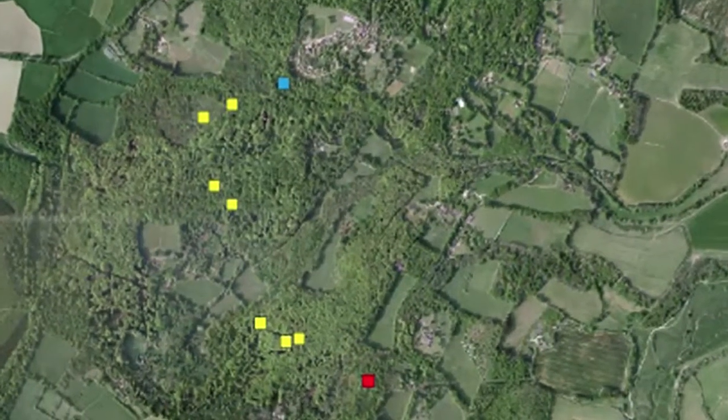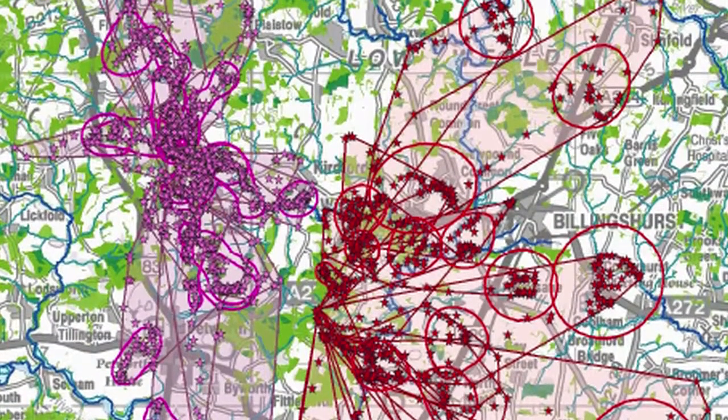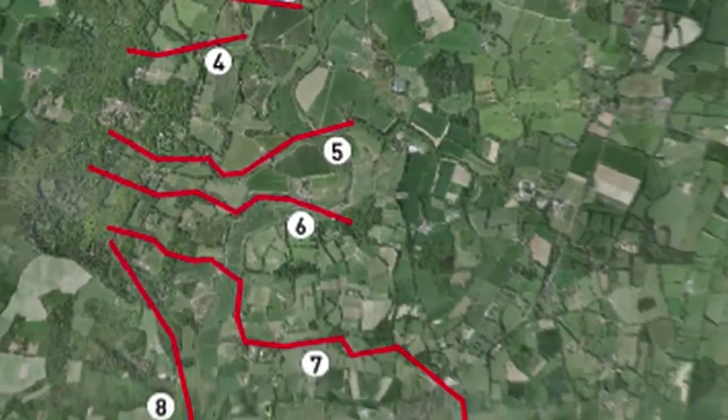Barbastell bats in particular have been extensively studied in the West Weald area, enabling the production of complex maps showing both where their roosts are and the flight lines or paths that they take on the way to their feeding areas.